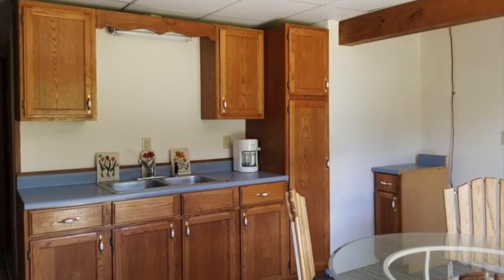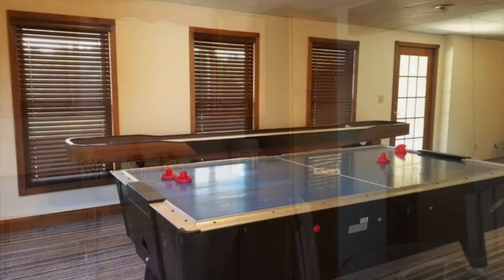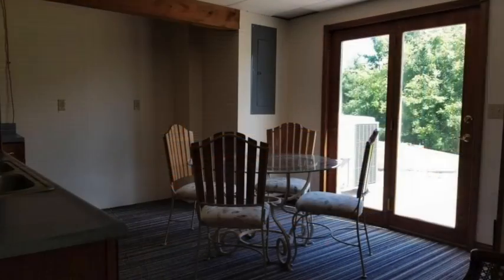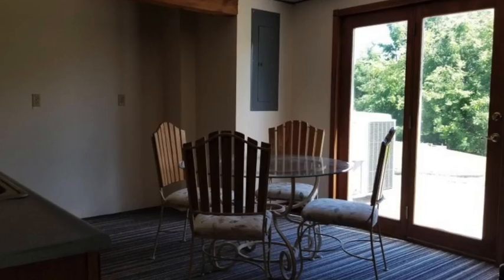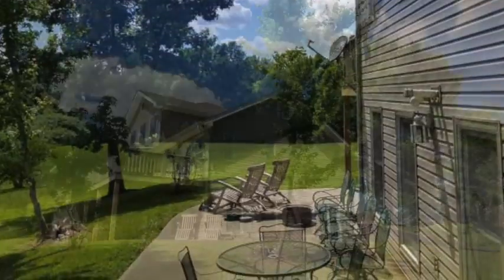The walkout basement has a large entertaining space with a kitchen area. There is plenty of room for gaming tables as well as space to relax. This area opens out onto the back patio beneath the main deck and also has an exit to a side patio.